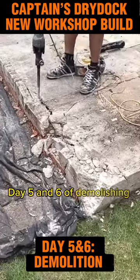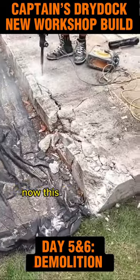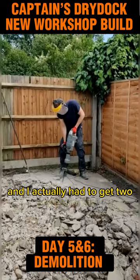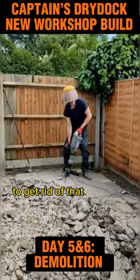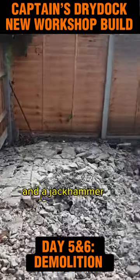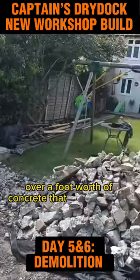Day 5 and 6 of demolishing the site in preparation for building the workshop. This has been an absolute ball — I ache, and I actually had to get two professionals in to get rid of that concrete. It took around about a couple of days and a jackhammer to beat up over a foot's worth of concrete that was originally there.